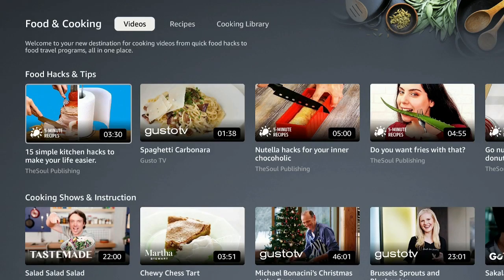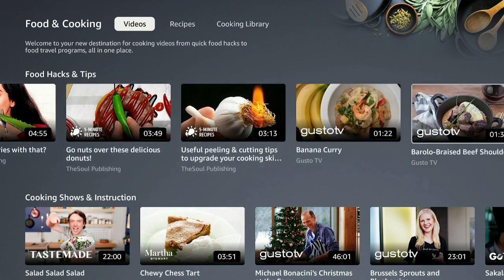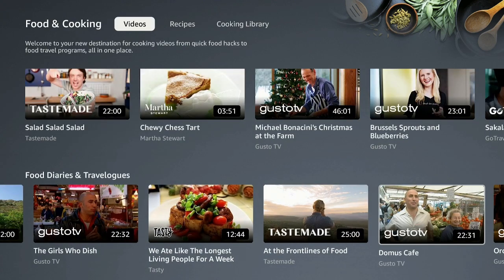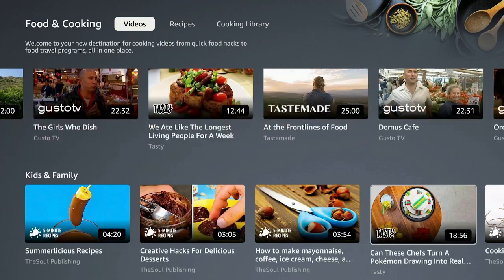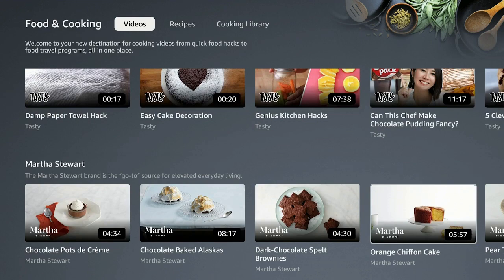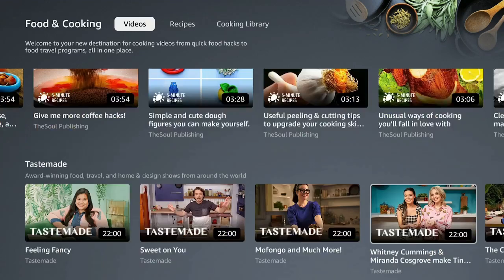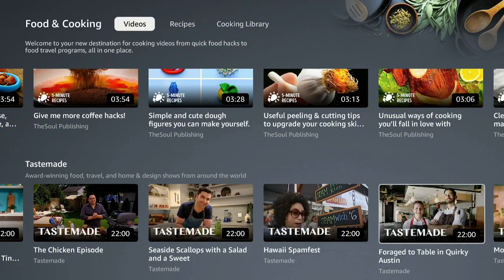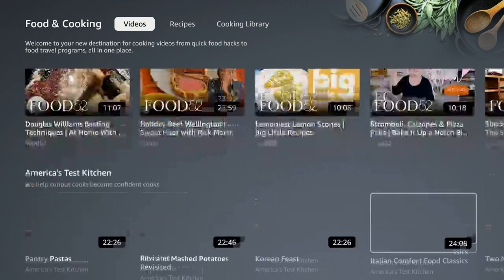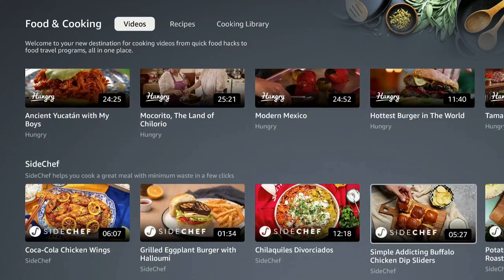In the food and cooking section you have food hacks and tips — always good to know. Scroll over to the right for a whole bunch of different types of food content, cooking shows and instruction, food diaries, kids and family, tasty items from Martha Stewart, Soul Publishing, Taste Made, Food 52, America's Test Kitchen, Go Traveler, and a whole lot more.